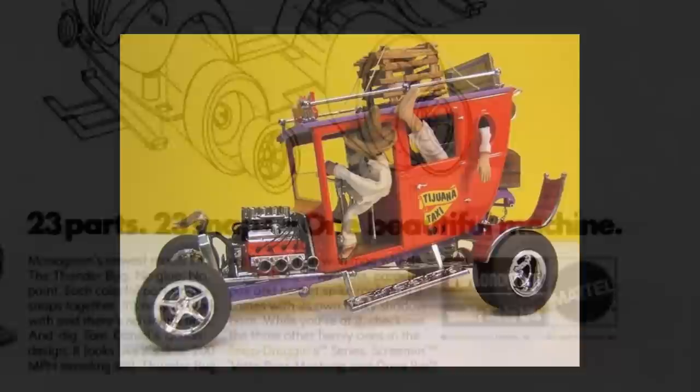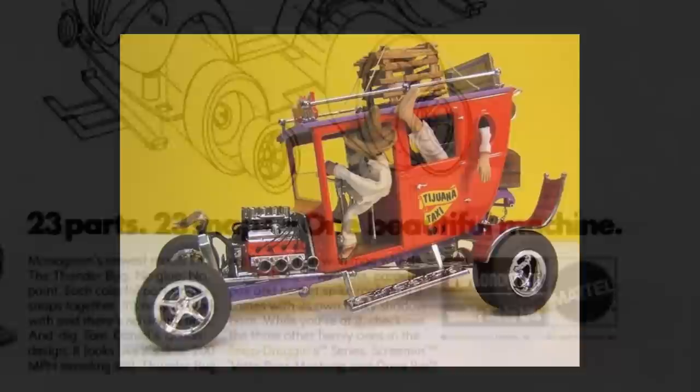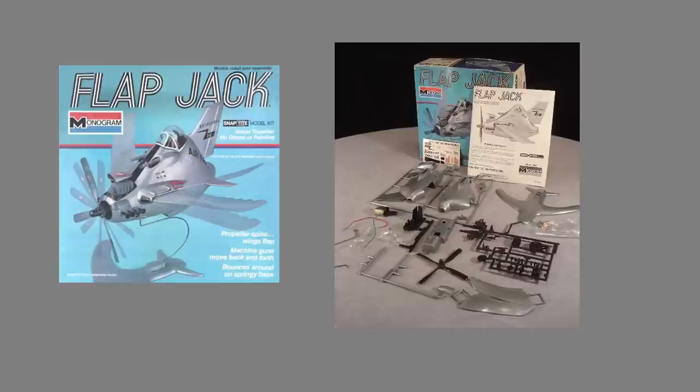Tom Daniel is so associated with Monogram cars that people forget he also designed the look for the most famous of whimsical model airplanes, the Flapjack. The mechanics of the model had been done before he made the look, but the look is all Tom Daniel. As an aside, despite its whimsical nature, it is not an easy kit to build and have work properly.